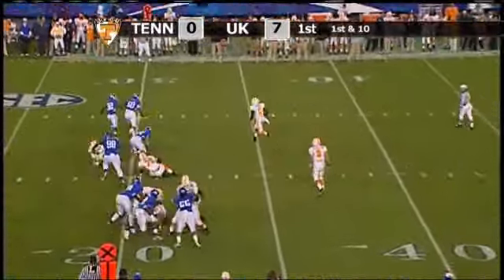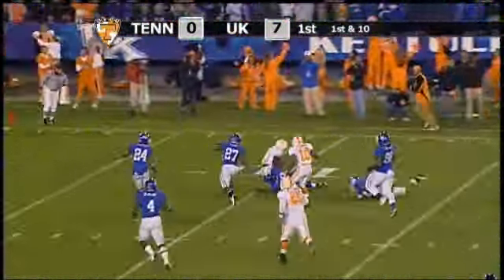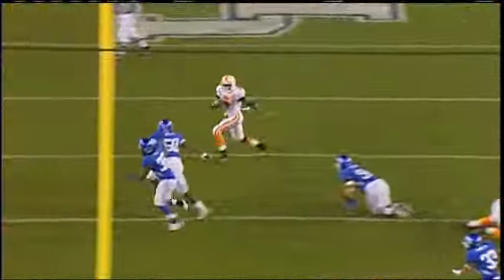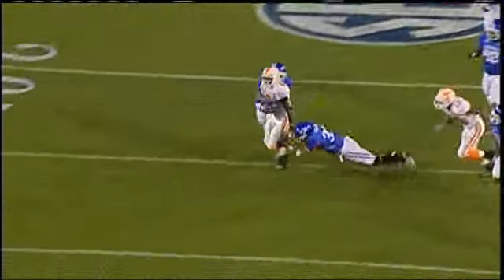Crompton, here's an end around — Denarius Moore going to the right side, cuts it back into the 20, to the 15. Denarius Moore down to the 10-yard line, and he fumbles the football! It's loose, and they say it's down now. The ball came free, but he's going to be ruled down.